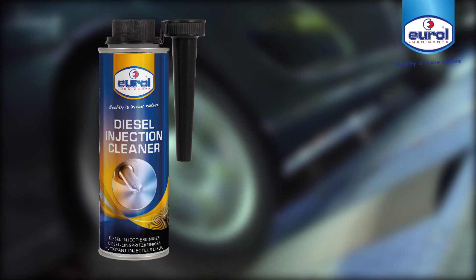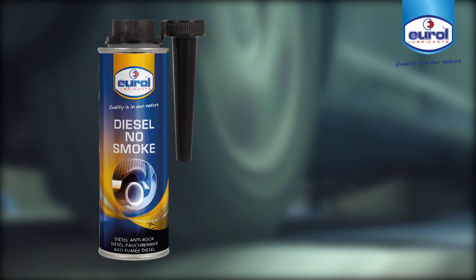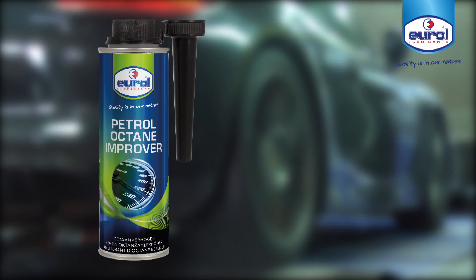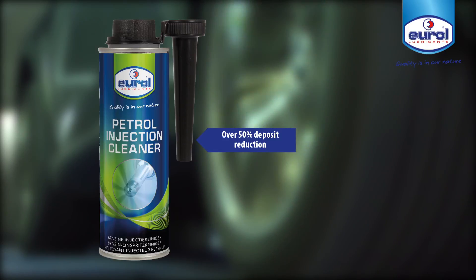Urol Diesel Injection Cleaner provides up to 3% fuel savings. Urol Diesel No Smoke results in lower carbon emissions of up to 95%. Urol Petrol Octane Improver delivers up to 2% more power. Urol Petrol Injection Cleaner results in at least 50% less deposits in the fuel system.